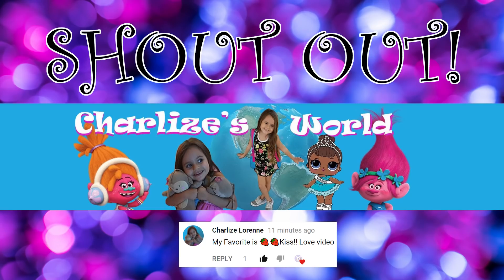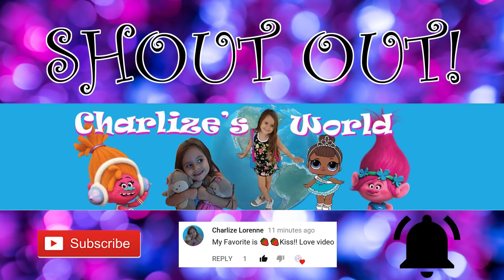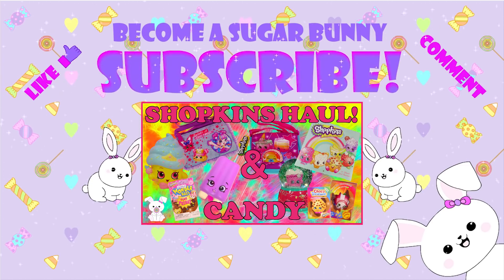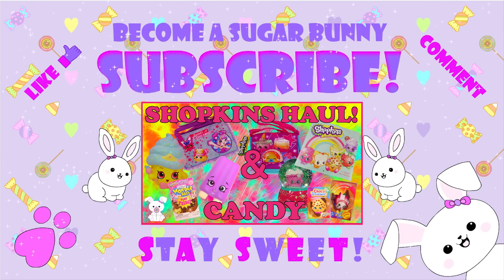Today's shoutout goes to Charlize Loren, who was the first to comment in my last video with her favorite candy! If you want a shoutout, subscribe and turn on notifications so you know when a new video comes out and can be the first to comment! See you next time! Become a sugar bunny — subscribe, check out my other videos, like, comment, and remember sugar bunnies, stay sweet!